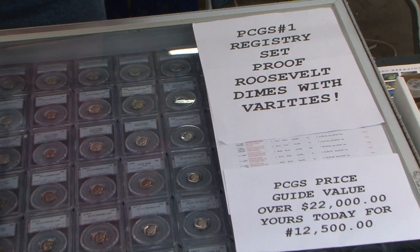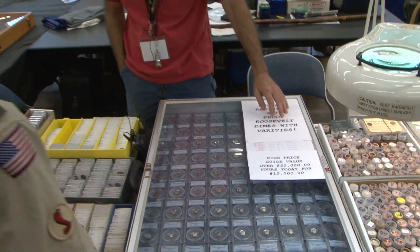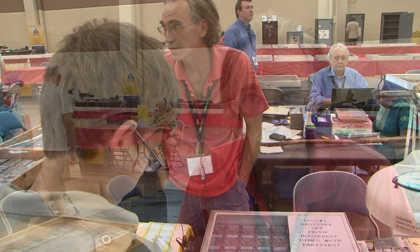Tell me about this registry set. It's Proof Roosevelt Dimes. It's number one in two categories at PCGS, number two in another category, number three in two categories, and number four in another category. It dates from 1950 through 2011. From 1977 to 2011, they're all perfect Proof 70 Deep Cameos. There's not a single coin that's not at least a Cameo designation.